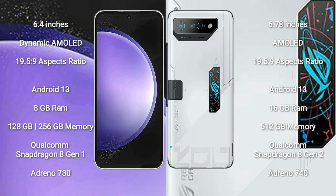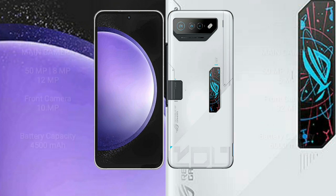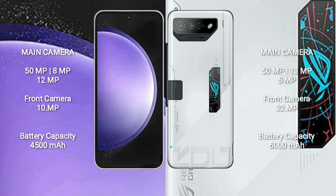Samsung Galaxy S23 FE runs on the Android 13 operating system. Asus ROG Phone 7 Ultimate runs on the Android 13 operating system. Samsung Galaxy S23 FE comes with 8GB RAM and 128GB to 256GB internal storage.